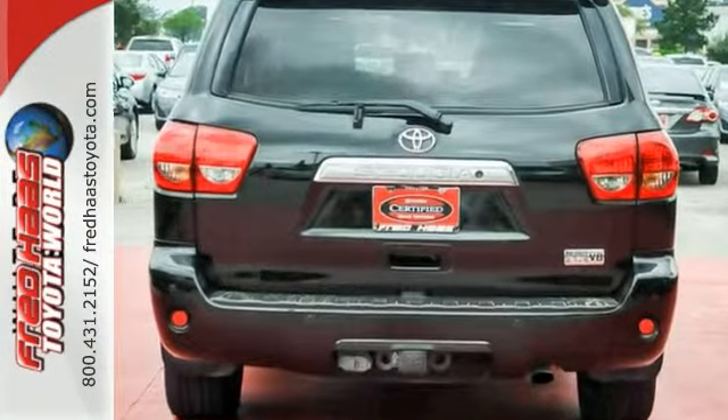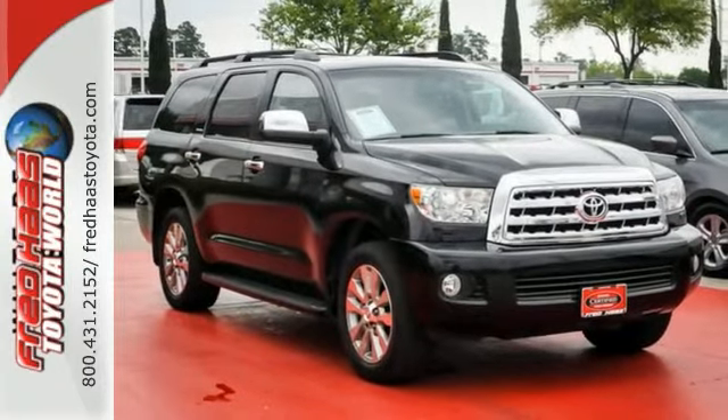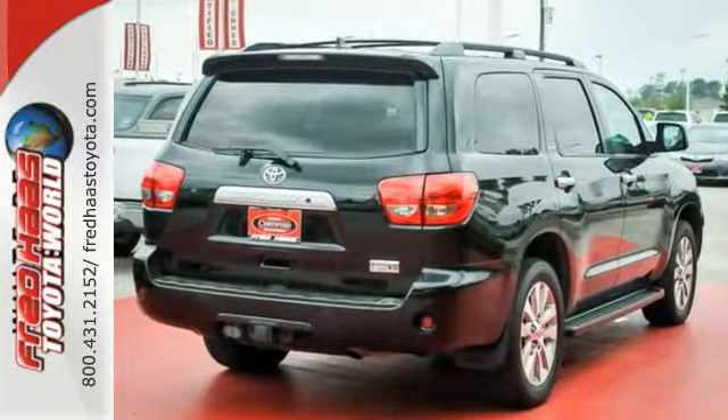The exterior offers a trailer hitch receiver and fog lamps. Acclaimed as a leader among full-size SUVs, this Sequoia combines unexpected luxury and outstanding capability. See it for yourself today.